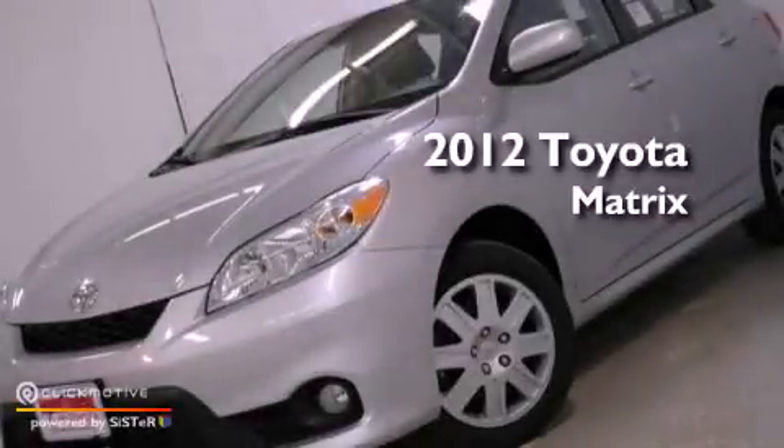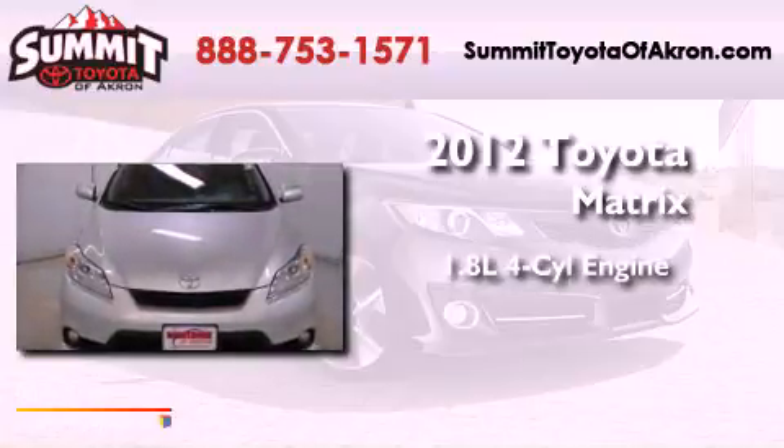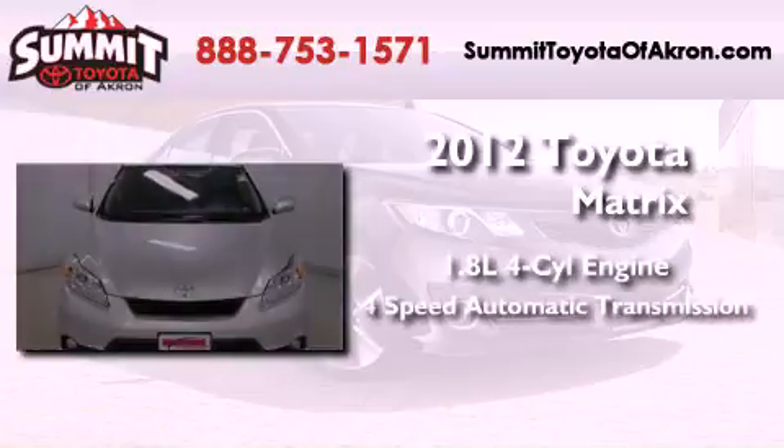This is a brand new 2012 Toyota Matrix. It has a 1.8-liter four-cylinder engine and a four-speed automatic transmission.